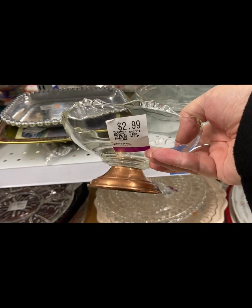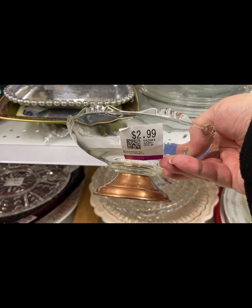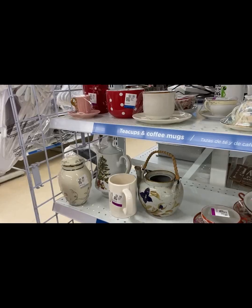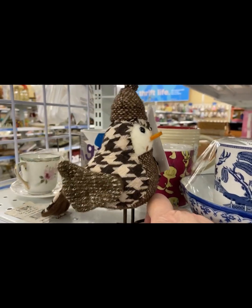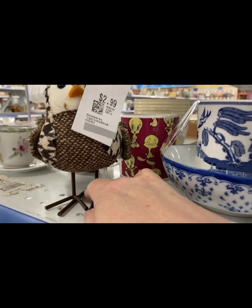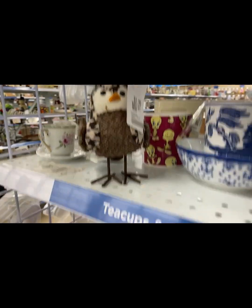This was really pretty — I love this, $2.99 — and I left it. I just don't know why, but it was awfully cute. Look at this — somebody made this out of fabric, it's adorable. $2.99, cute little birdie, love him.